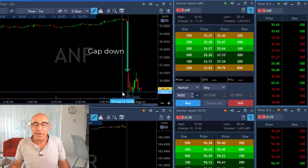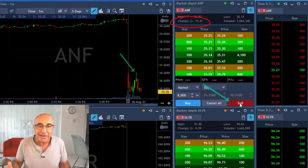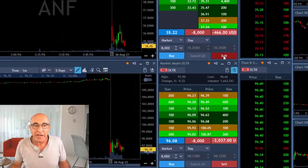Same idea with ANF — this stock is down 11%, again a big gap down. As you can see the same idea: failed to move higher. Clicking the button and shorting 8,000 shares.